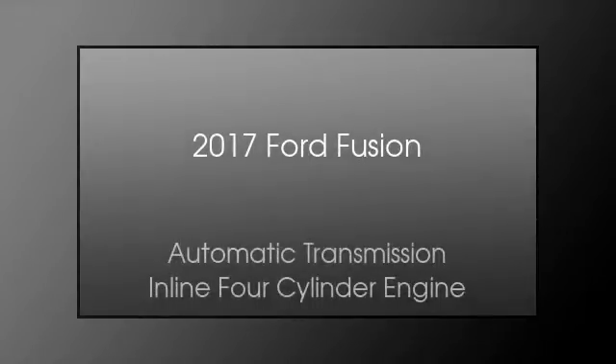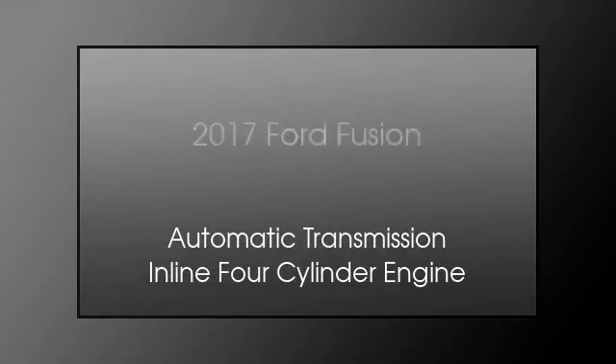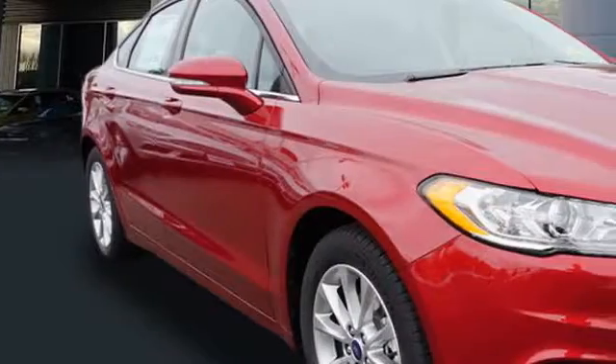This is a 2017 Ford Fusion. This four-door sedan has an automatic transmission and an inline four-cylinder engine.